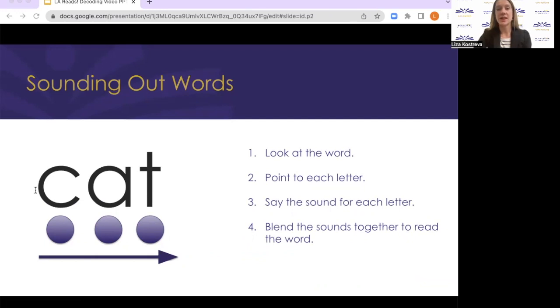Children and beginning readers are taught how to sound out words during phonics instruction in classrooms. During phonics instruction, your child is learning to identify letters and letter patterns, the sounds that these letters and letter patterns make, and then they get to practice using knowledge of those sounds to read whole words. Beginning readers learn to sound out simple words with only two or three letters, like the word cat.